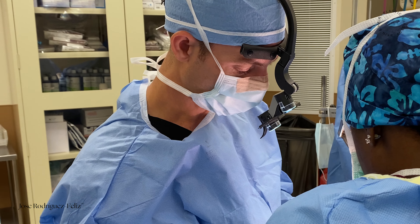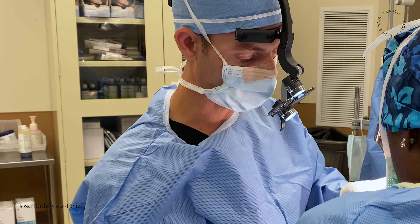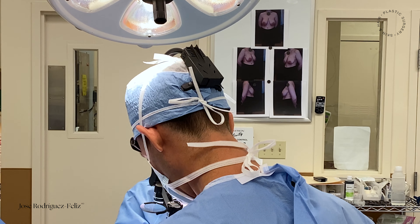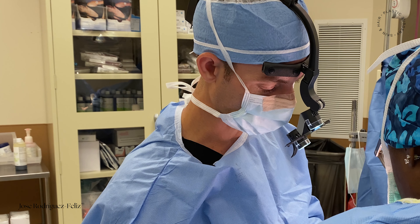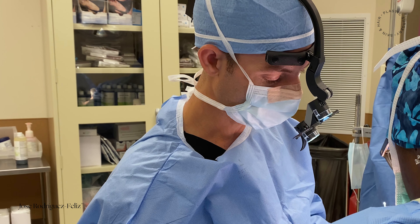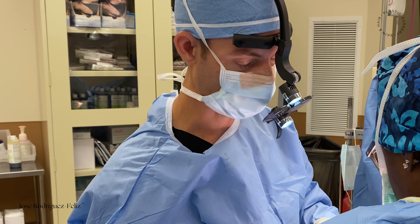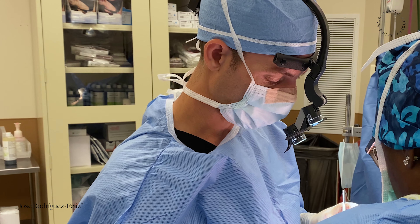It's important to understand that in some patients you can reduce the breast and use an implant safely. There are scientific papers confirming that the complication rate from a breast reduction alone versus a breast reduction with implants is very similar — therefore there is no absolute contraindication to doing both at the same time.